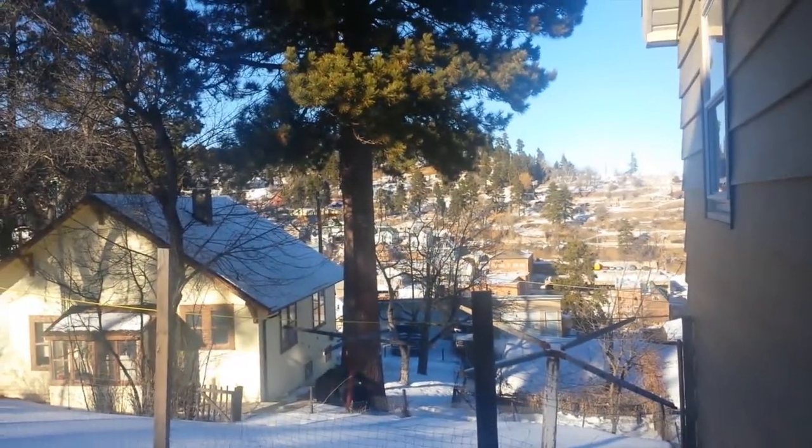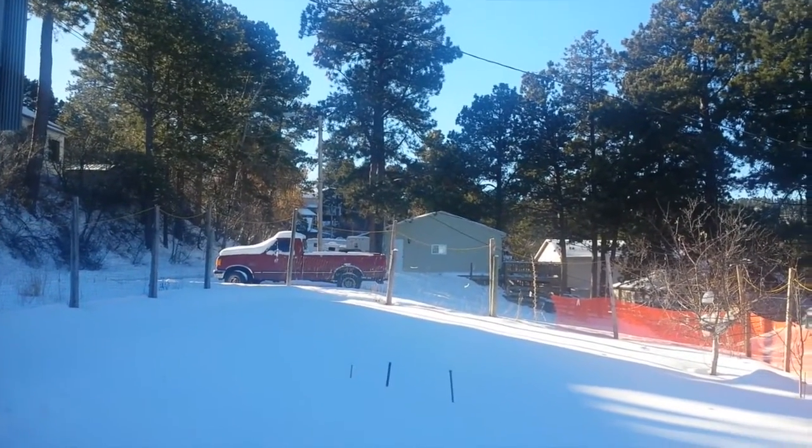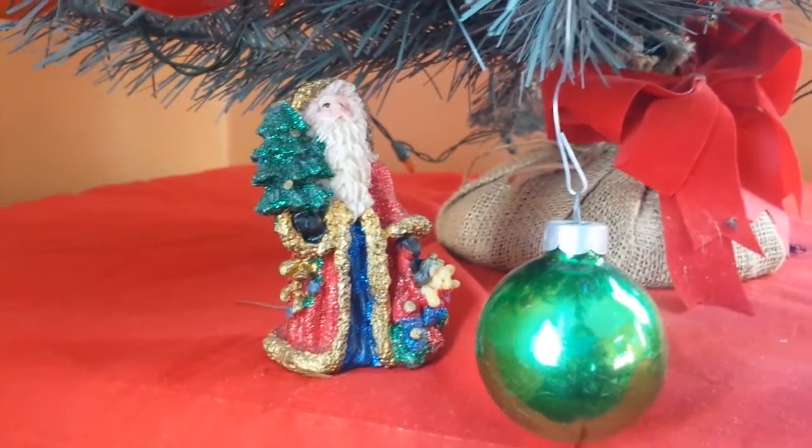I wanted to show you guys the town a little bit. This is Leeds, South Dakota. There's my grandma's truck — my aunt bought a pickup truck to haul stuff. I just wanted to do a quick tour.